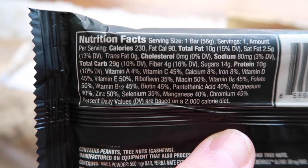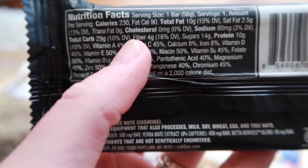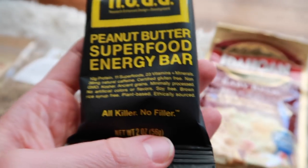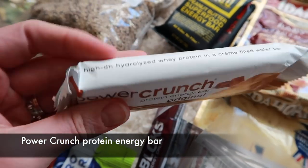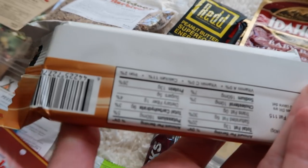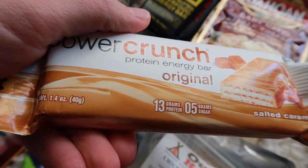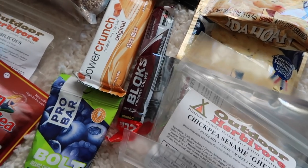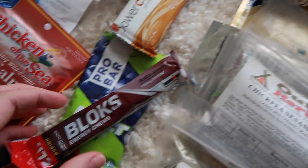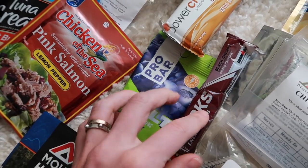The calorie per ounce ratio on the Red bar is ridiculous — 230 calories and it only weighs two ounces. That is awesome. I also have a Power Crunch bar, which is super lightweight — 205 calories at only 1.4 ounces, so the weight-to-calorie ratio is totally awesome. And then I have some gummies — Pro Bar and Clif Shot Blocks, two of my favorite gummy snacks.